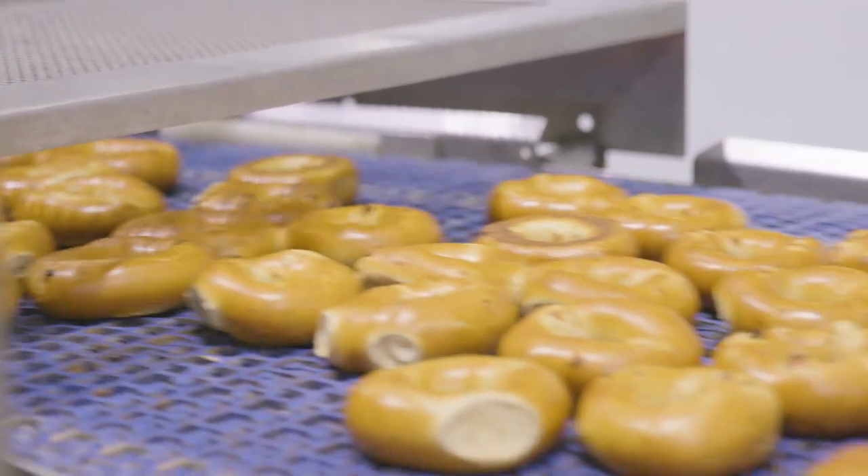We love bagels so much because they're not just a roll with a hole — they're actually unique within baking.